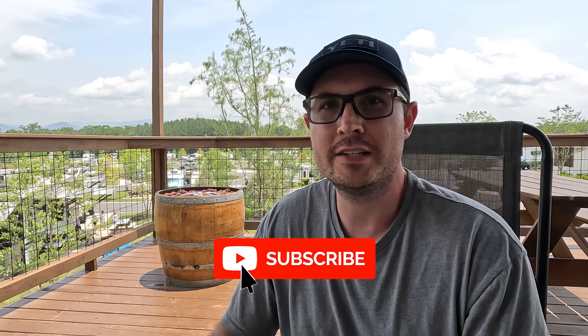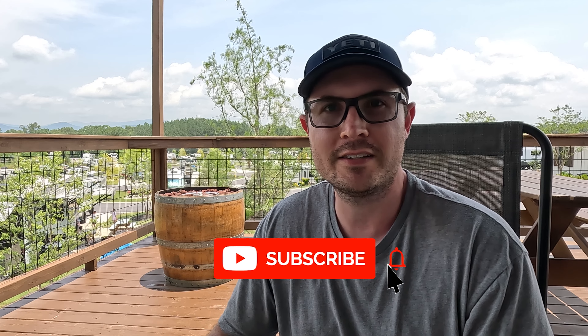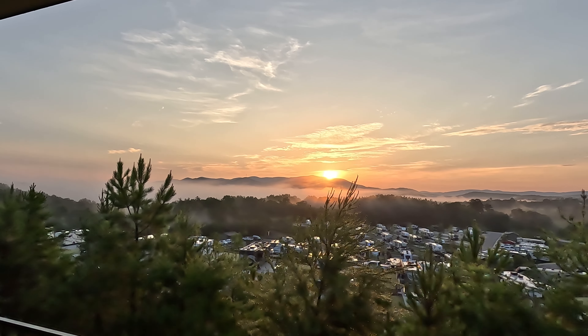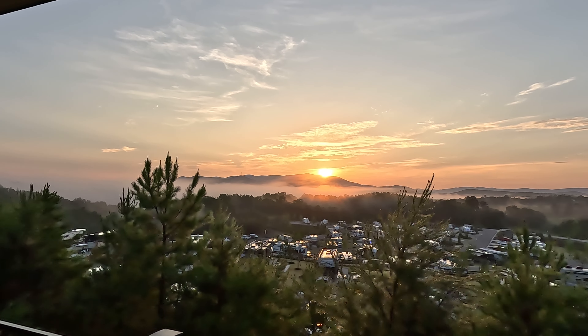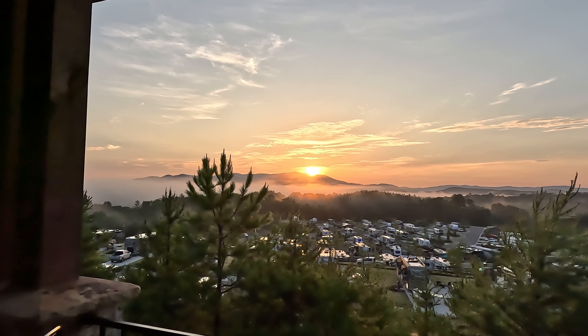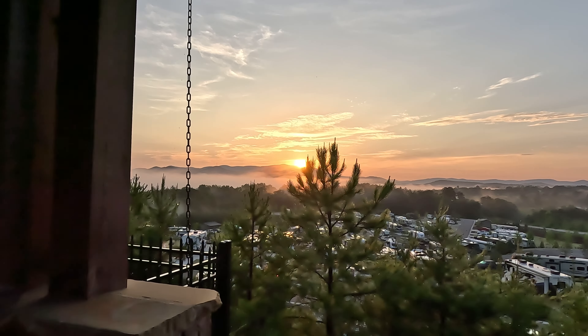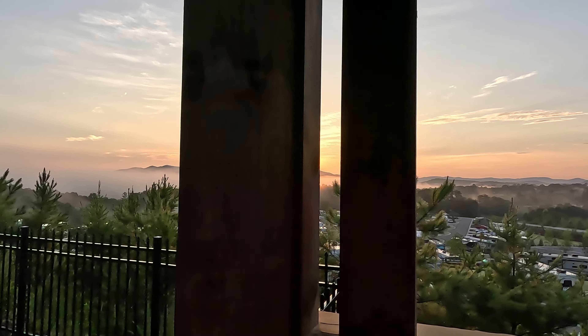Today I'm at beautiful Talona Ridge RV Resort up in Ellijay, Georgia and I'm going to give you a tour and review. If you're one of my subscribers you know I typically do more informational content reviews on RV related stuff, but I figured I'm staying here and it's just such a beautiful place that I can show you around. I went out this morning and got some really good footage — kind of a tour of the entire resort — and this place is absolutely gorgeous.